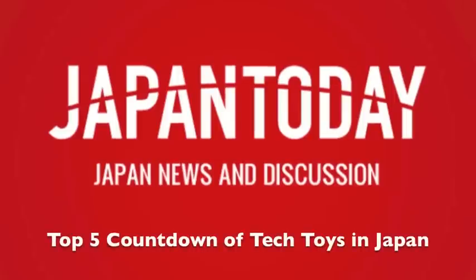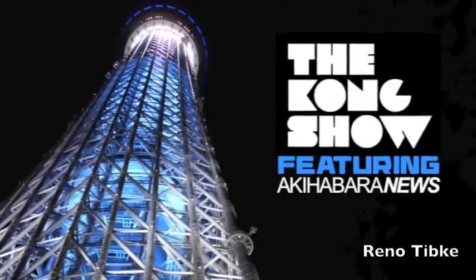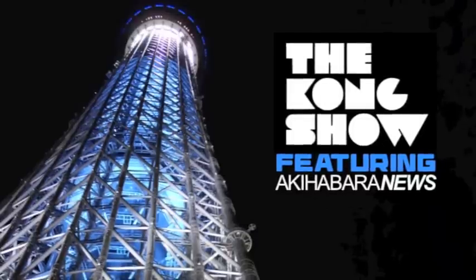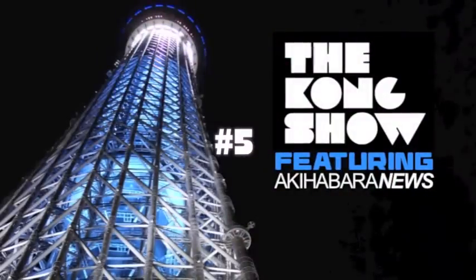The Kong Show and Japan Today present the top 5 countdown of the hottest new tech toys here in Japan. We're here with Reno Tibke of Akihabara News. How you doing, Reno? Always a pleasure to have you with us. Let's get right to the countdown, starting with number 5.